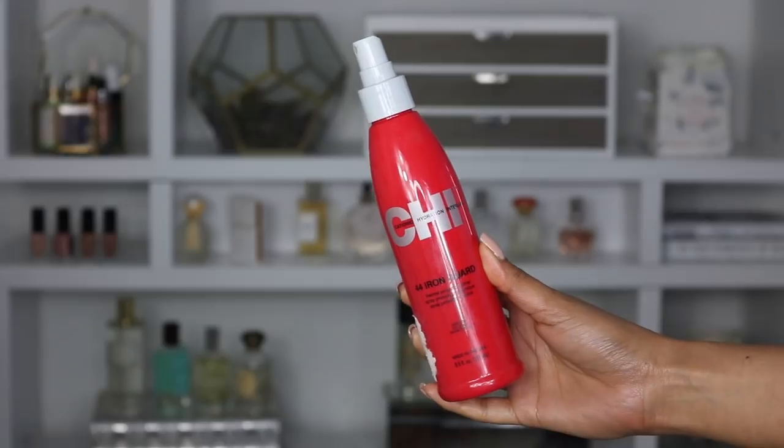Next up, my favorite heat styling protector — this is from Chi and it's the 44 Iron Guard. Before I blow dry, straighten, curl, or use hot rollers I always use a little bit of this. I've had it for such a long time. Just a few sprays covers my entire head. The best part is you can purchase this from Home Goods, TJ Maxx, or Marshalls on super sale, so buy it there for a crazy discount. Protecting your hair from heat is super important.